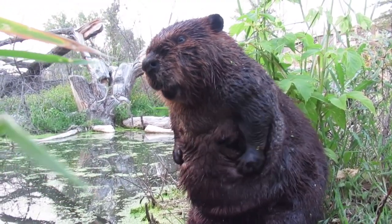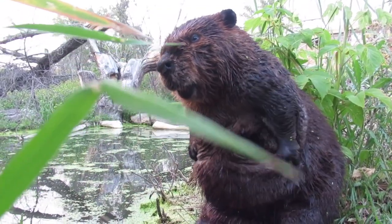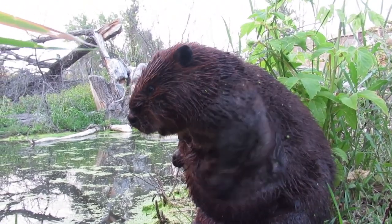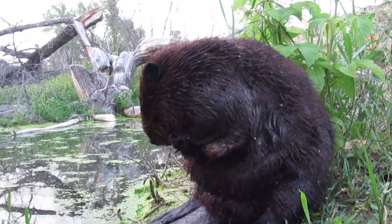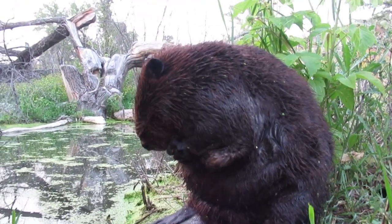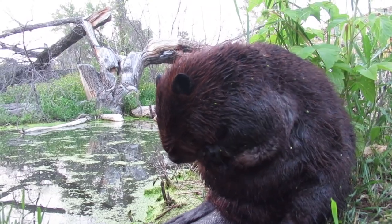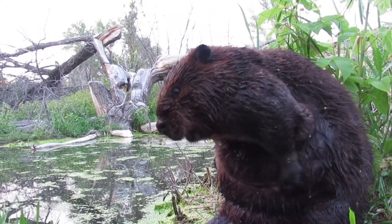For those who don't know, the cloaca is not common among mammals — it's usually something you see in birds and reptiles. Beavers are one of the few mammals that have cloacas. It's a chamber and opening that houses the reproductive systems and the intestinal and urinary systems, so the beaver's sex organs are inside the cloaca.